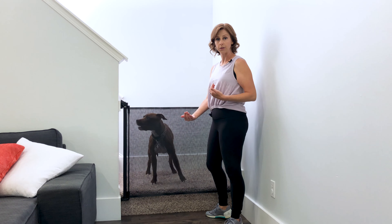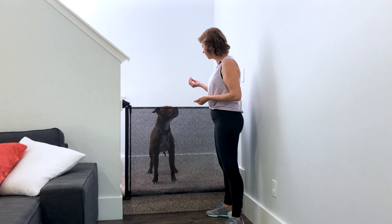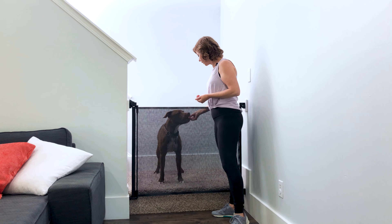Starting with just me and low-value treats since he's not reactive to me. If he were afraid of or reactive to other people on the other side of the barrier, I would start with high-value treats. I save the high-value treats for what sets him off the most — other dogs.